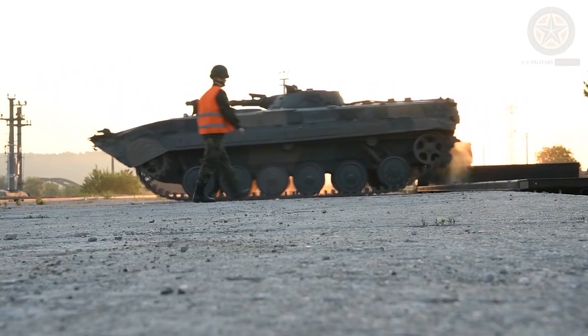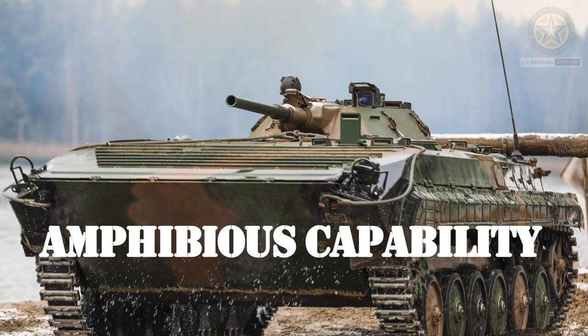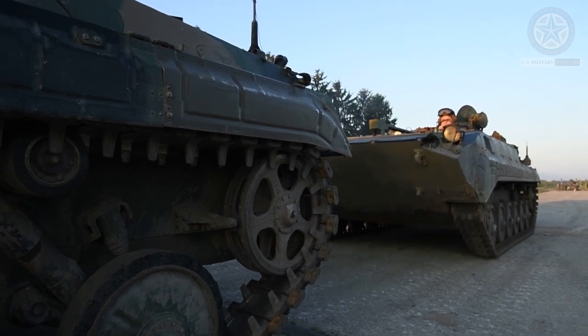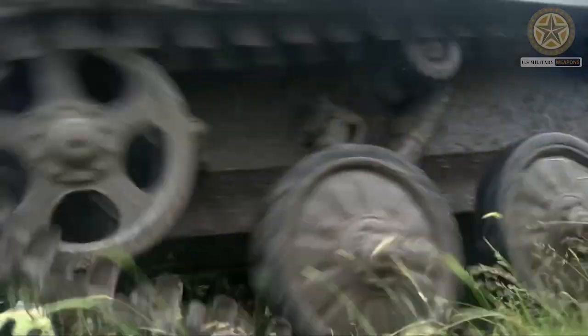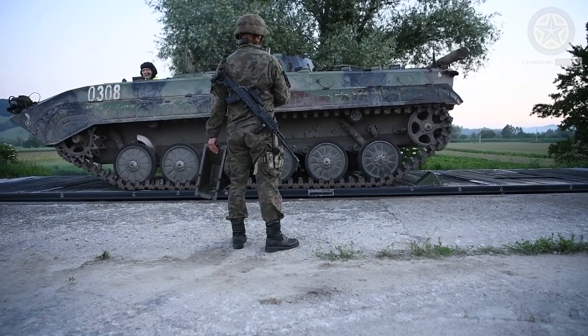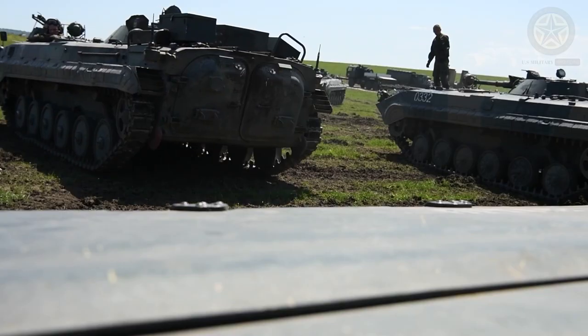One of the distinctive features of the BMP-1 is its ability to operate in amphibious environments. It is propelled in the water by its tracks and is equipped with a folding trim vane and bilge pumps to maintain buoyancy.